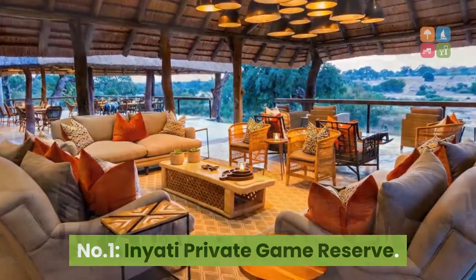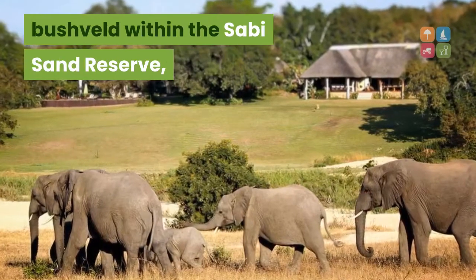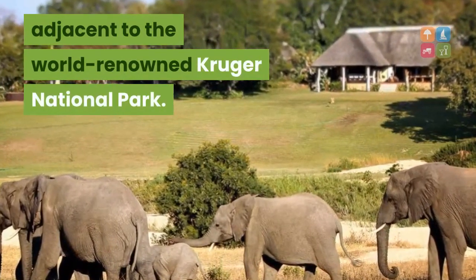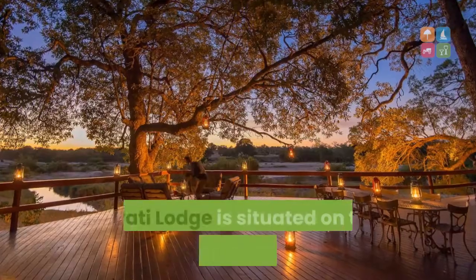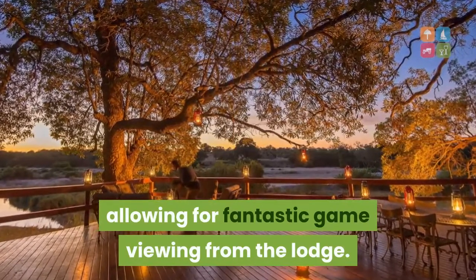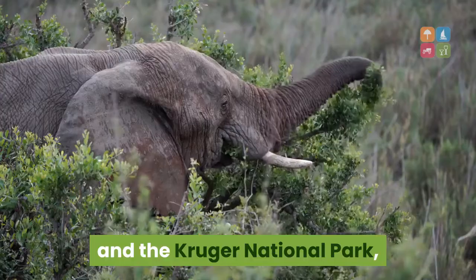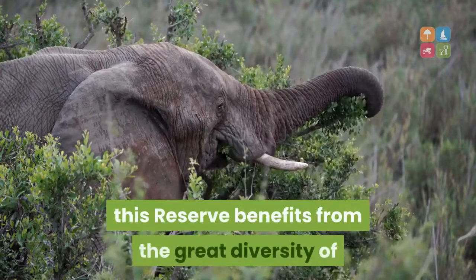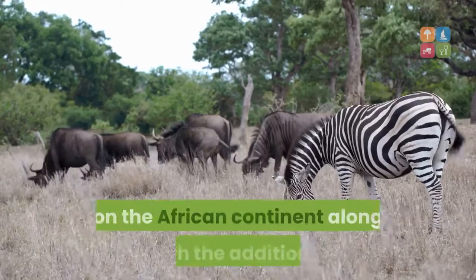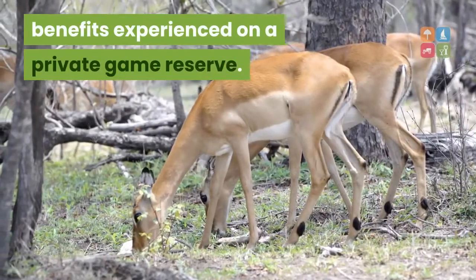Inyadi Private Game Reserve. Inyadi is set in 65,000 hectares of unspoilt bushveld within the Sabi Sand Reserve, adjacent to the world-renowned Kruger National Park. Inyadi Lodge is situated on the banks of the Sand River, allowing for fantastic game viewing from the lodge. With no boundary fences between the Sabi Sand and the Kruger National Park, this reserve benefits from the great diversity of wildlife found in one of the richest wilderness areas on the African continent, along with the additional benefits experienced on a private game reserve.